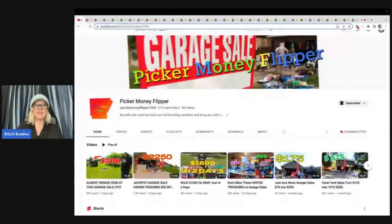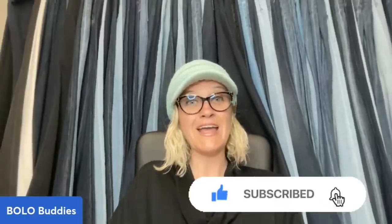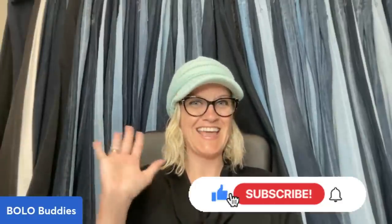I want you guys to go and follow Picker Money Flipper. They're at 619 subscribers — this video will probably have quite a few more before I post it because there's a delay, but let's try to get them to 1,000 subscribers. All right you guys, thanks so much for being here. Be sure to like, comment, subscribe, and share. Thanks for watching.